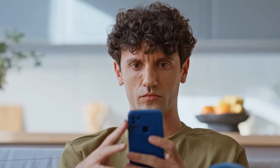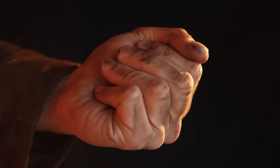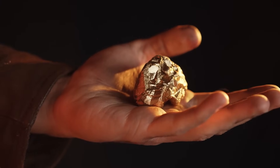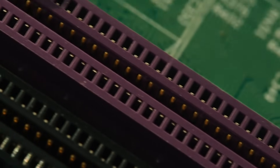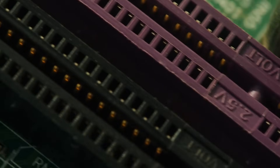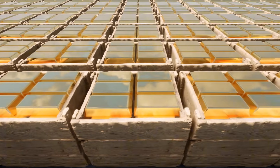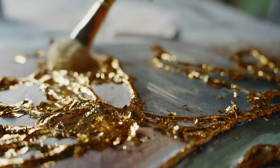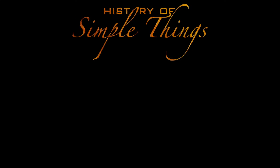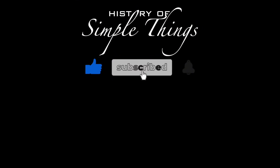So the next time you unlock your phone, stream a video, or charge your laptop, just remember there's a tiny sliver of soft, shiny gold making that all possible. Its softness might seem like a weakness, but in the world of electronics, it's part of what makes it so special. Gold doesn't rust, it doesn't flake, and it delivers electricity exactly where it's needed, every time. Thank you for watching. If you have suggestions for our next video, feel free to share them in the comments below — we'll be sure to give you an acknowledgement for your contribution. Don't forget to like, subscribe, and stay tuned for more stories woven through the smallest details.